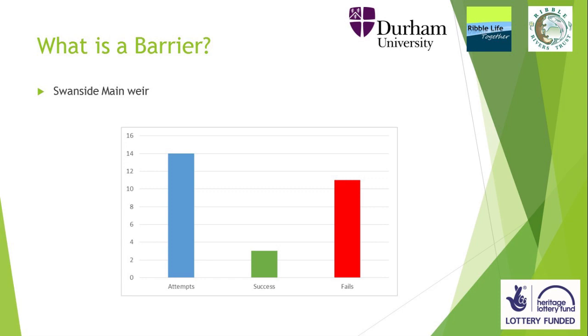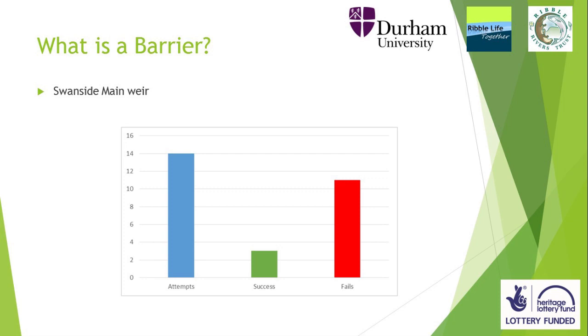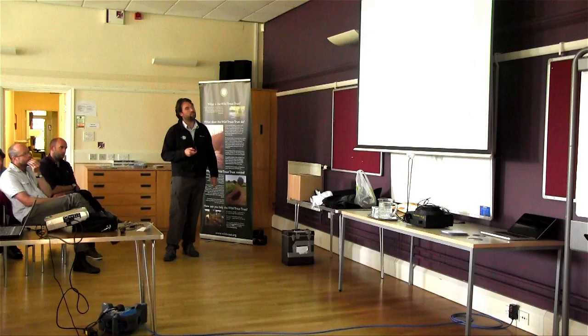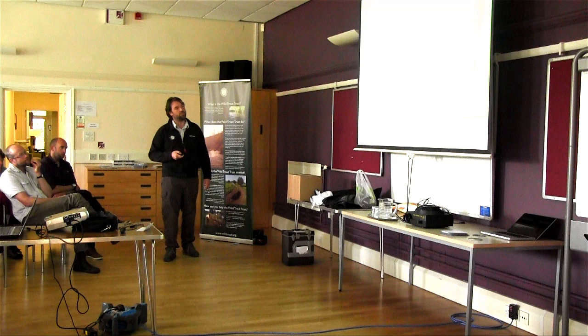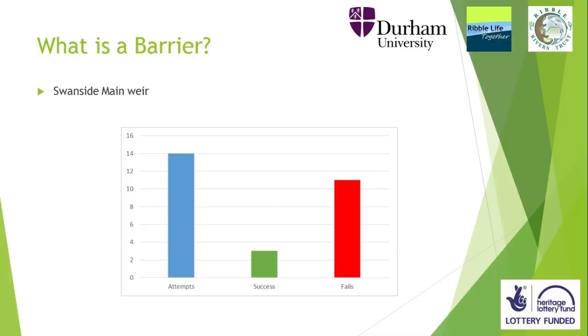That's a key point that drives me mad: 'It's not a barrier because sometimes when the water's just right the fish get over.' No, no, no — that's not good enough. You can see there that yes, a few fish got over, but the vast majority failed. One fish succeeded in getting over, came back down, then failed to get back up. The passage efficiency — key number — only 21% of fish can ascend this barrier.